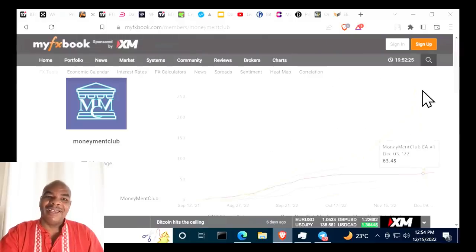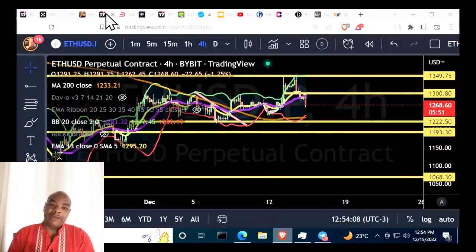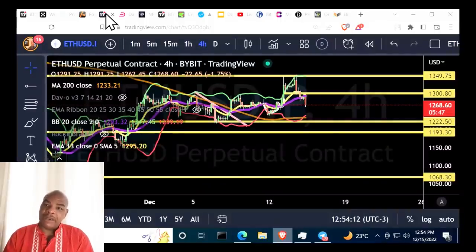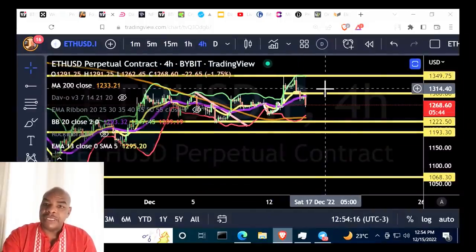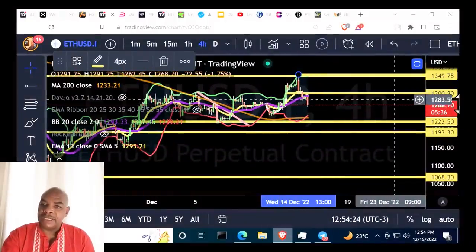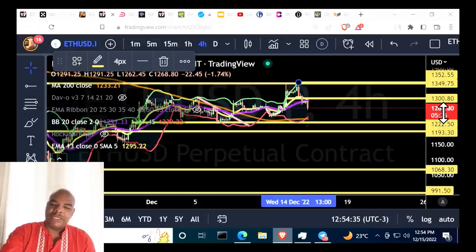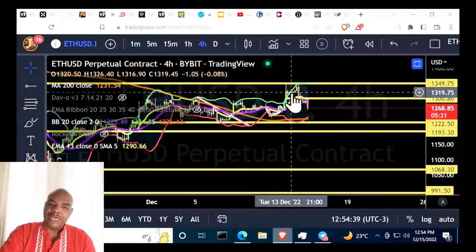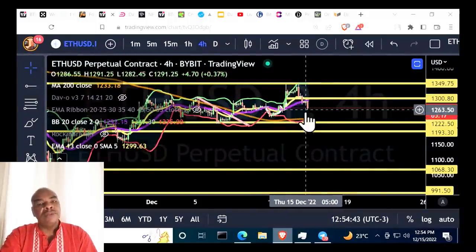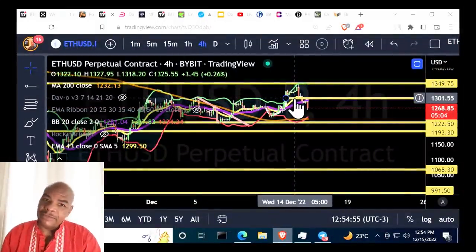Ethereum played out exactly as planned. I knew it was going to head back up to the 1,349 level, and it surpassed that just by a little bit and then rolled back — exactly as predicted. The top was at 1,355. That was the only trade available; heading up was high-risk because the risk-to-reward ratio was about 50/50.